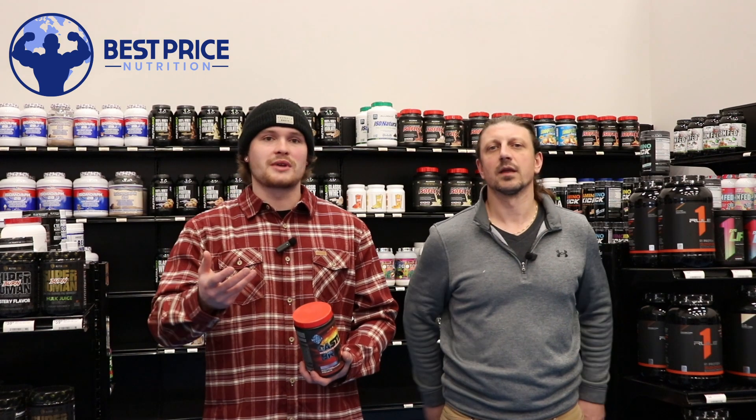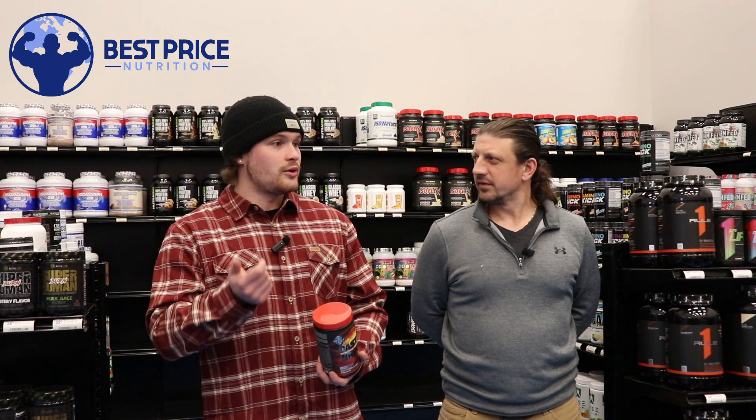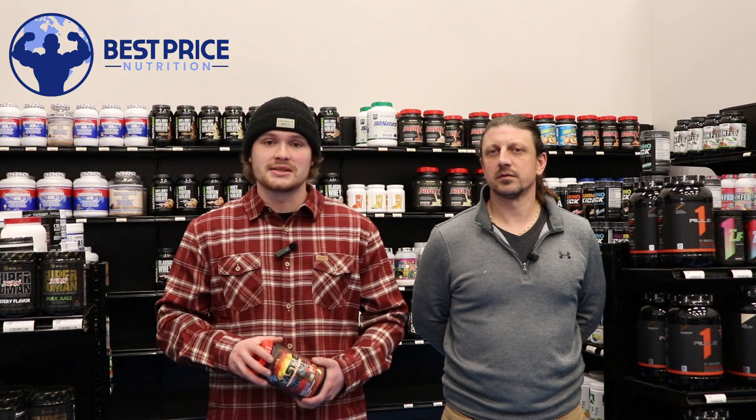For those of you who don't know, some common pre-workouts from Merica Labs: Stars and Pipes, which is the pump product we were mentioning, the F-Bomb which is their high-stim with 6,000 milligrams beta alanine, Stars and Pipes, and then F and Pump, which was their newest non-stim formula.